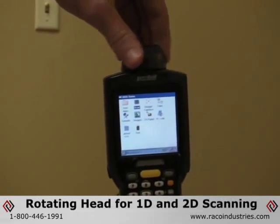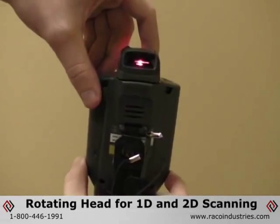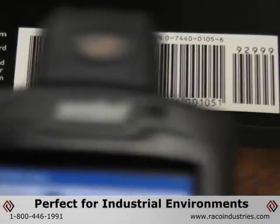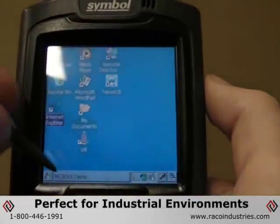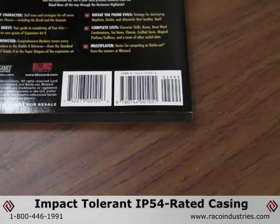It also features a rotating scan head capable of 1D and 2D laser and image scanning. But where the computer really shines is in its ability to perform in challenging environments. The MC3000 features a rugged design and construction that allows it to function in extreme conditions, while its IP54 rated casing renders it immune to dust and moisture.